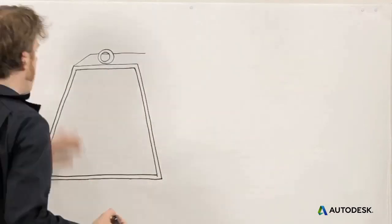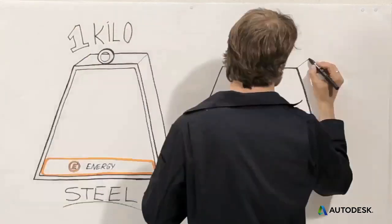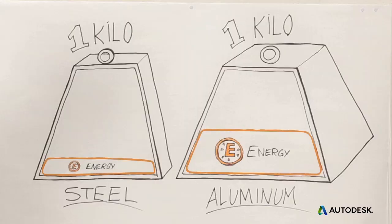You also need to look at the energy and resources that go into gathering a material and refining it into a useful form. It takes about 40 megajoules of energy to mine and manufacture one kilo of virgin steel, but it takes nearly six times more energy to produce virgin aluminum. And when either material is processed — like rolling or extruding — even more energy is consumed. Energy consumed this way is called embodied energy.